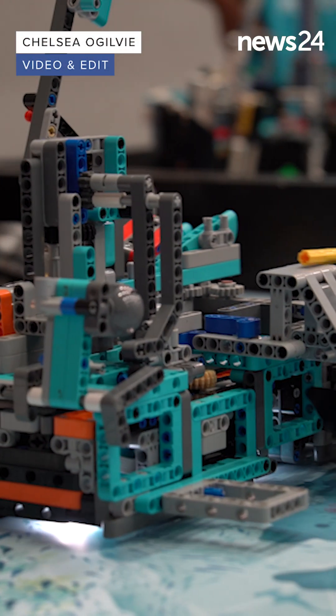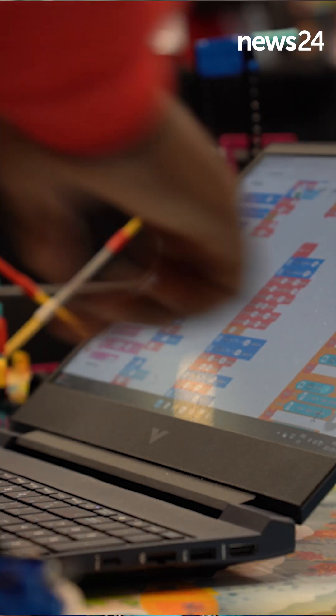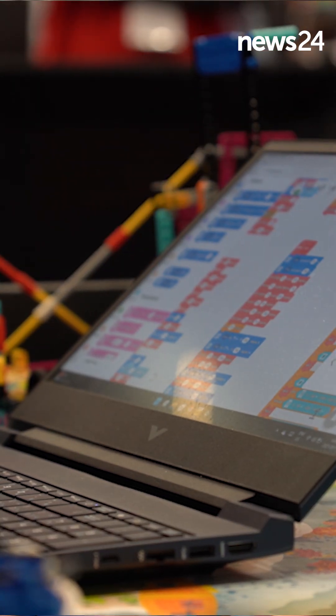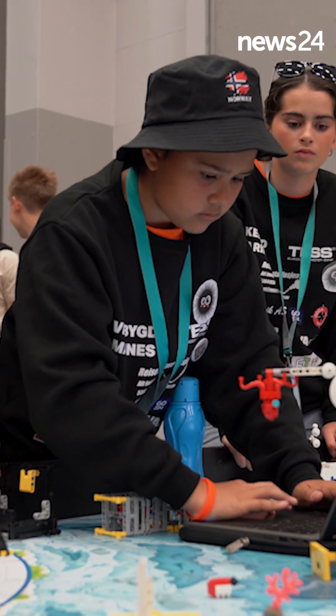This is about skills our learners need — 21st century skills — and we're not teaching them at school. We're not teaching them collaboration, we're not teaching them problem solving, we're not teaching them critical thinking.